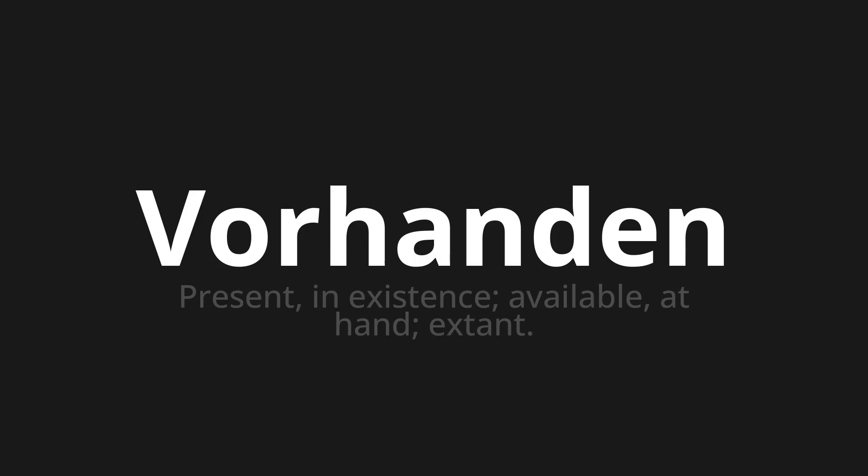One more time: Forhanden, forhanden, forhanden.